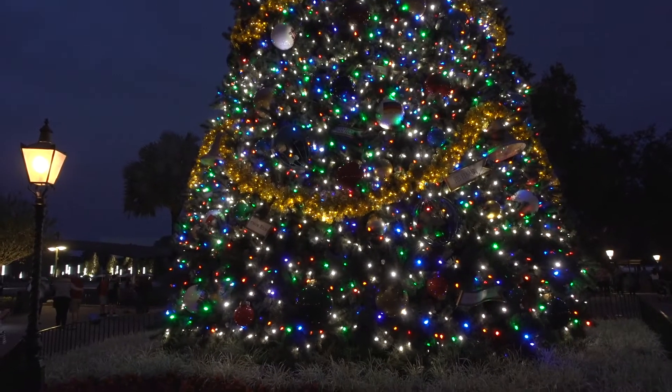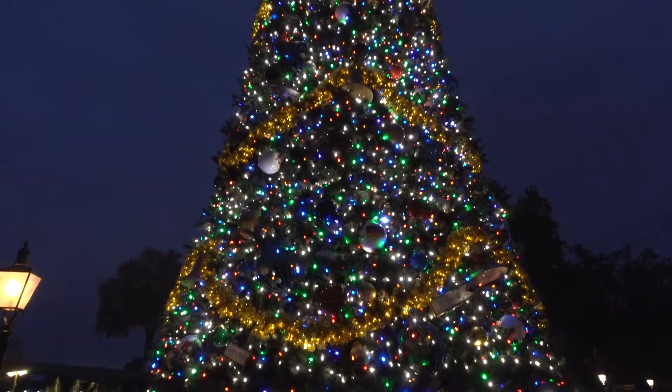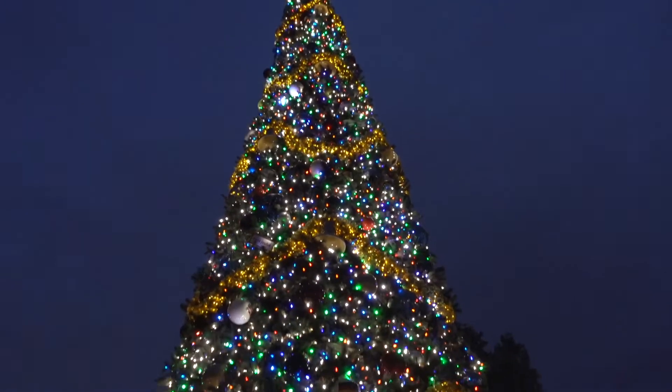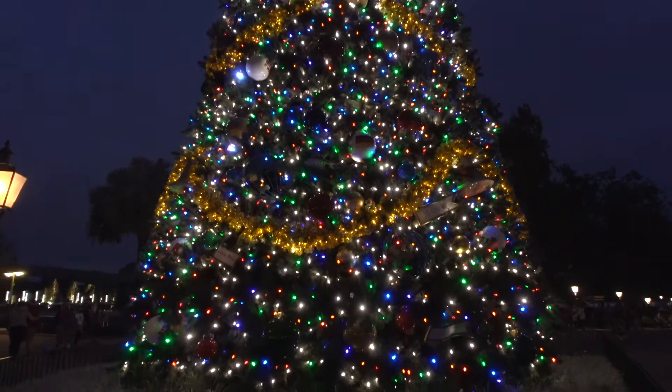Guys, I think this is my favorite tree on property because look how beautiful it is at night. Oh my goodness. Just stunning.